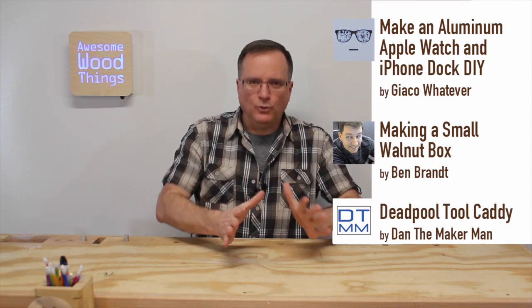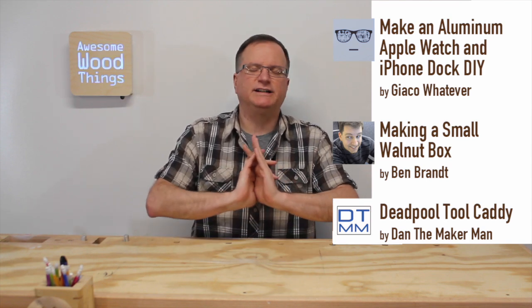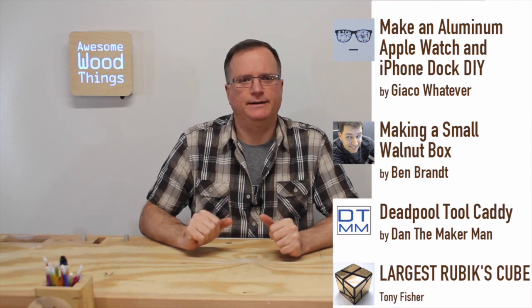Dan the Maker Man did a Deadpool tool caddy, and you just gotta watch this thing. It is both disturbing and fantastic at the same time. Crazy. Tony Fisher did a Rubik's Cube — the largest one ever made. Fully functional. It's ridiculous. Big Rubik's Cube fan here.